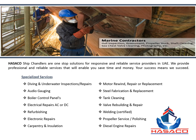Hisako Ship Chandlers is a one-stop solution for reliable services like underwater inspection, motor rewinding, steel fabrication, electrical repair, onboard installation and refurbishing, and tank cleaning.